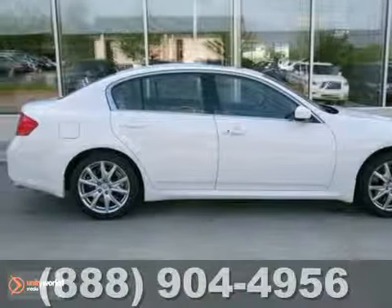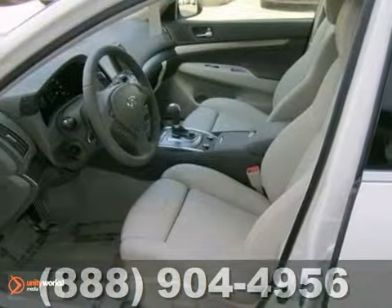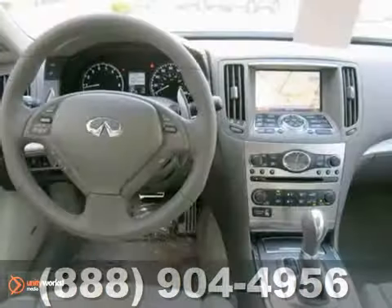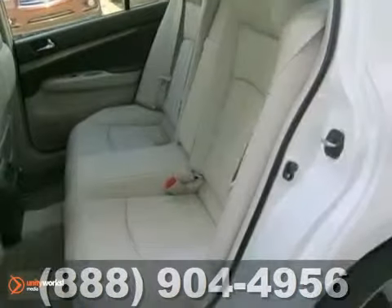If you're looking for a versatile vehicle that'll suit all your needs, take a look at this 2012 Infiniti G37. This sedan comes to you with more than just functionality. You'll also experience driving comfort and an array of features, including a navigation system, CD player, and dual-zone air conditioning.